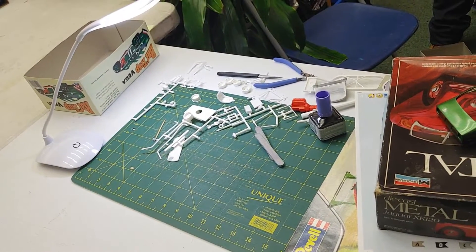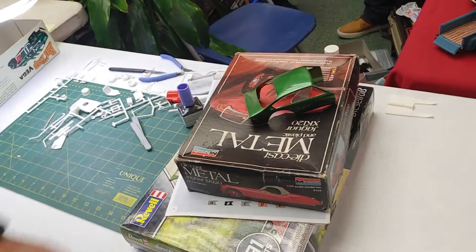He's working on prepping some parts and stuff, showing something that he's painted that he's working on.